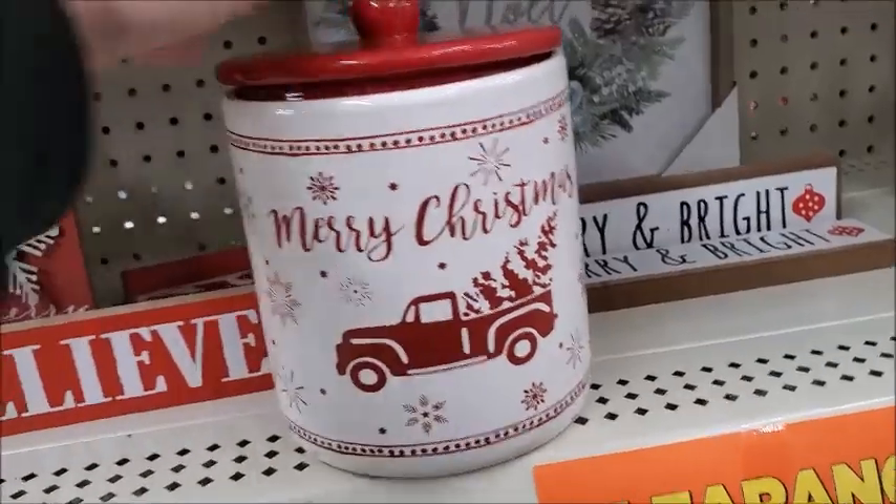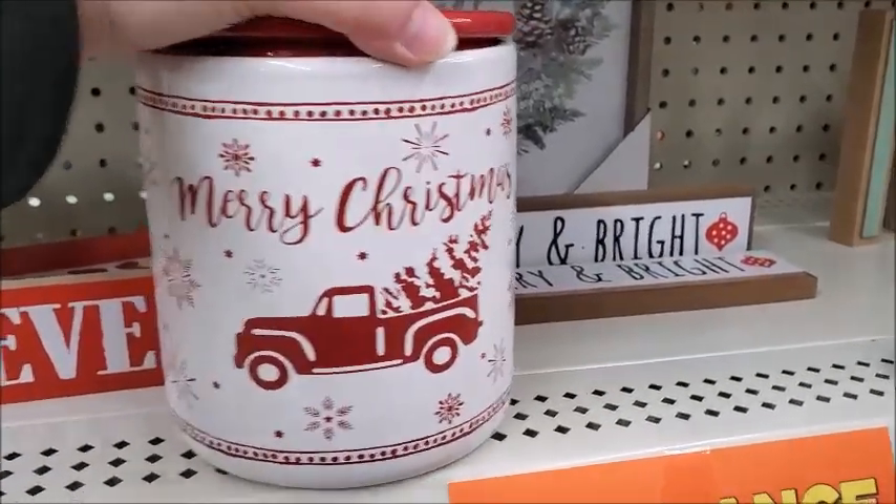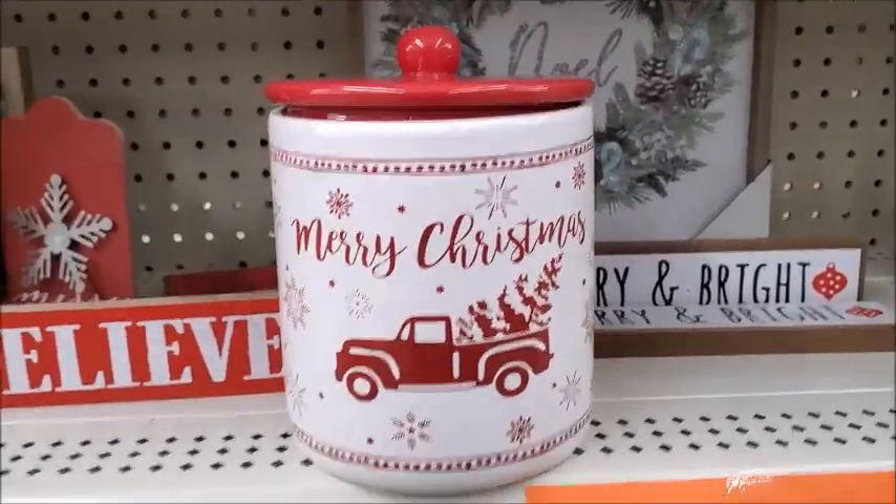Yeah, this is good. I'm not sure how much it is. Oh, it's $4 for this — it's not a bad price. If you make cookies, you could put it in there.